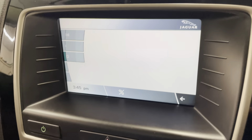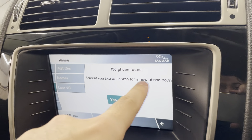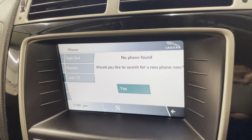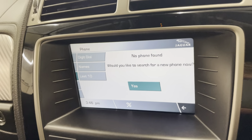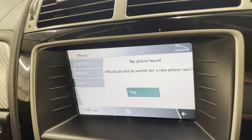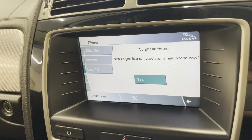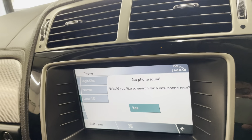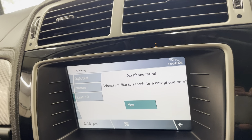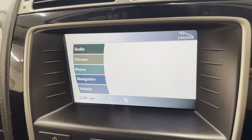Going into the phone section — there's no phone connected at the moment, so it shows 'no phone found.' You press yes to search for a new phone. Once connected, any phone calls that come through can be answered on screen so you don't have to touch your phone at all — giving you the hands-free option.